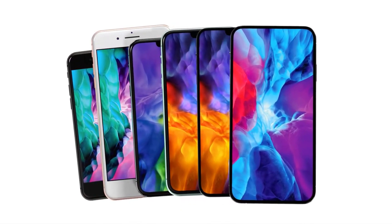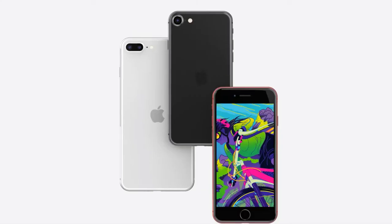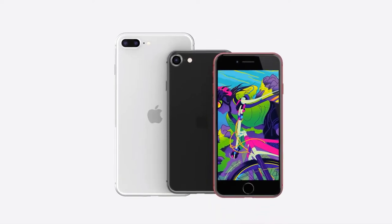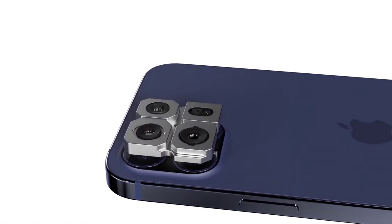Regarding the iPhone SE Plus — the 5.5-inch version and replacement to the iPhone 8 Plus — it's still happening but delayed to March 2021. When it does arrive, it'll come with an A13 chip, so the same internals as the current iPhone SE.